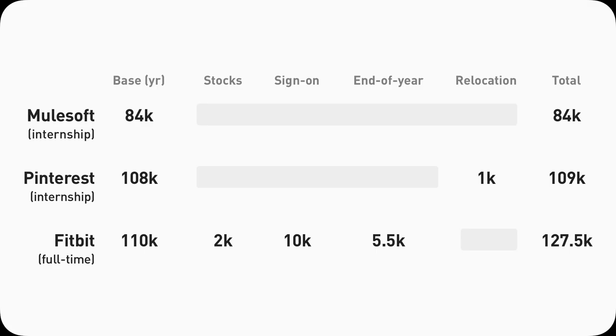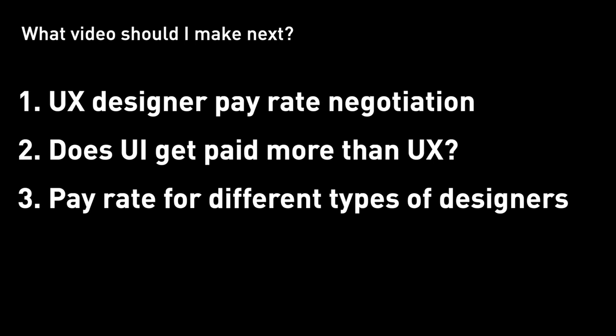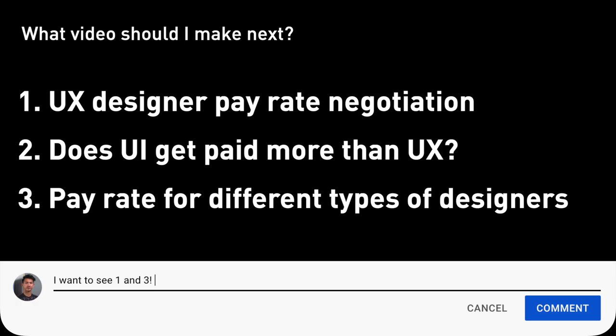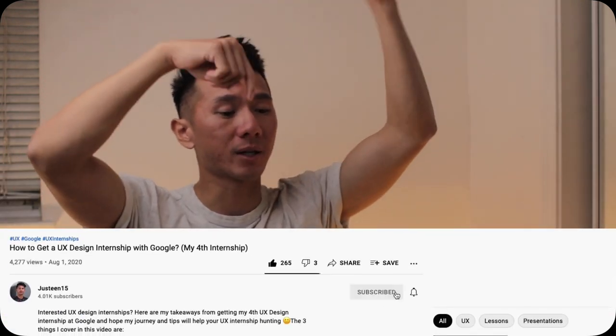Here's a summary slide of UX intern salary and UX full-time salary in the Bay Area — take a screenshot as a reference. Keep in mind this data only represents a particular moment in time; it may go higher, but at least you have some idea. Do you have a better sense of how designer level and company affect your pay? Does any number surprise you? Do you think designers are worth more? Let me know in the comments. I'm also going to make another video on pay rate negotiation soon. If you found this useful, please hit the like button, and consider subscribing to see more UX career tips and design videos.